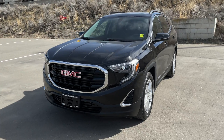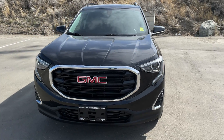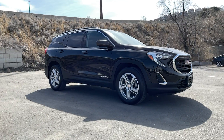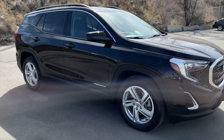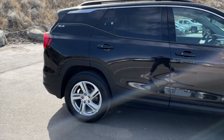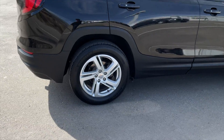How's it going everyone? Jeremy from Zimmer Wheaton, and today we're taking a look at our 2018 GMC Terrain SLE all-wheel drive. It comes in an ebony twilight metallic exterior paint finish and is equipped with a two-liter four-cylinder turbo engine paired with a nine-speed automatic transmission.